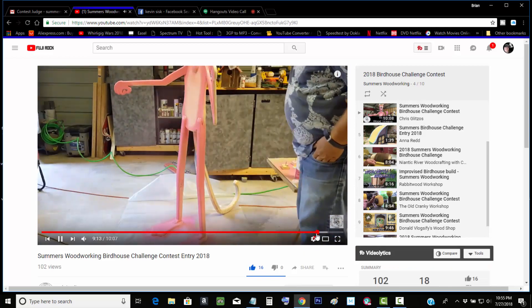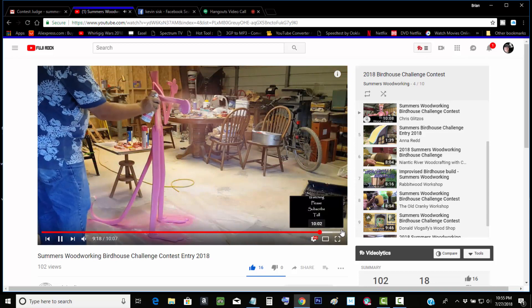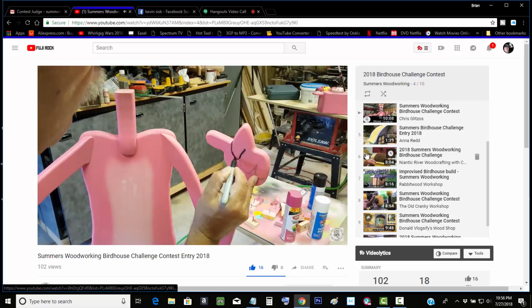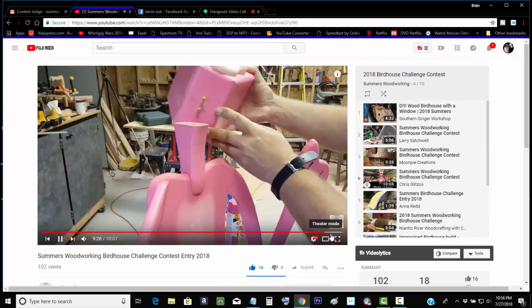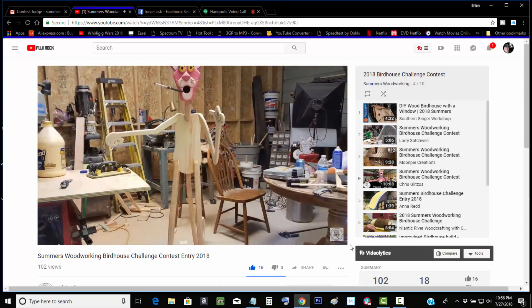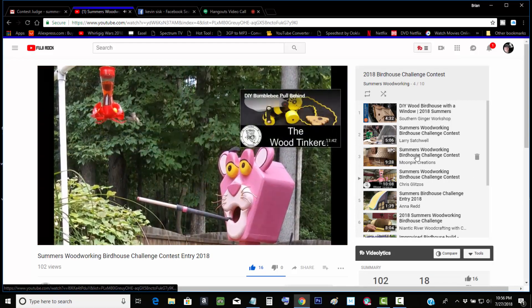Now we've got Chris Glitzos. He's got the Pink Panther Birdhouse. Oh yeah, which I thought that was pretty cool. I like the cigar and everything. A lot of detail.